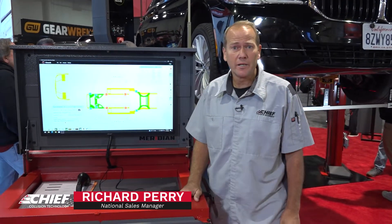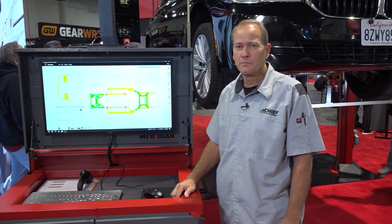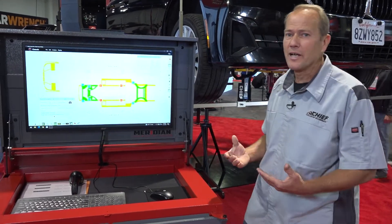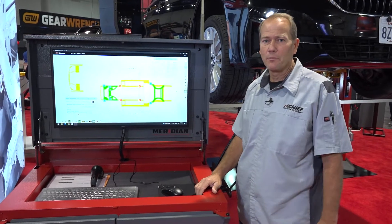Hi, I'm Richard Perry with Chief Collision Technologies here at SEMA, and we're going to talk about our Meridian measuring system. This is our three-dimensional laser measuring system that allows us to measure multiple points throughout the vehicle, identifying any structural misalignment, and also identifying the direction we need to pull during that repair process.